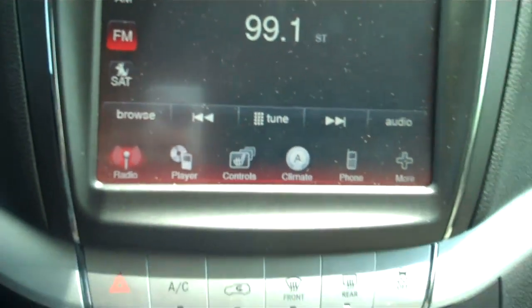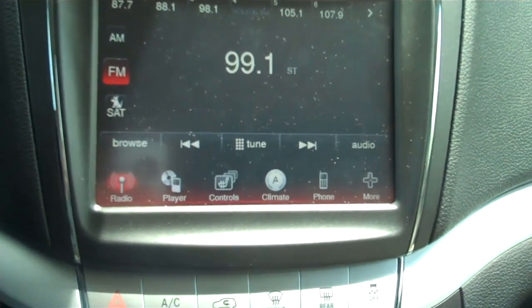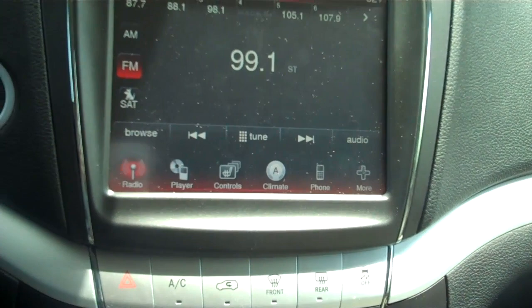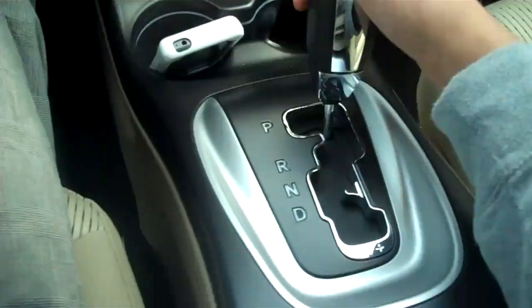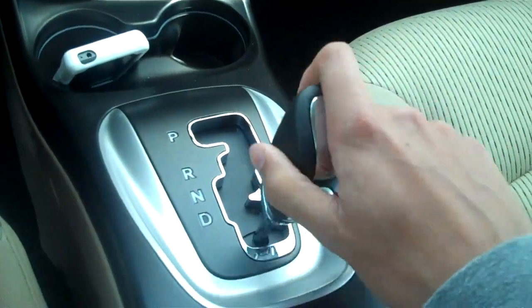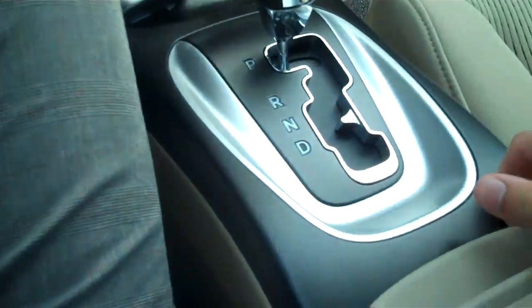Full touchscreen AM FM Sirius satellite radio with auxiliary. Integrated phone system. This one does have your auto stick — a nice sporty feature.